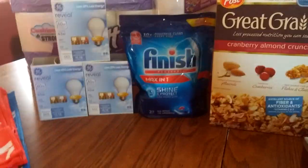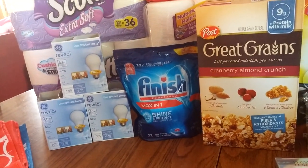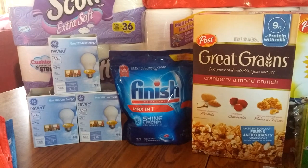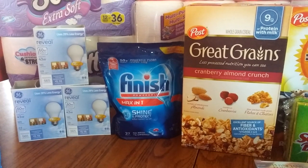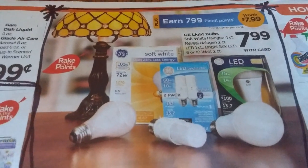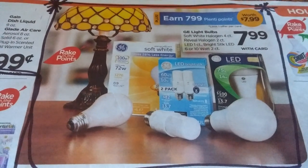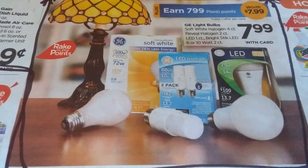Let's start off with these light bulbs. They are $7.99. You're allowed to do this once per card. You buy one of these and you basically get $7.99 in points back, and it also double dips where it is also calculated in the Rake In for Points. So these light bulbs are $7.99, and if you purchase one, you get the $7.99 in points back and it also counts towards Rake In for Points.